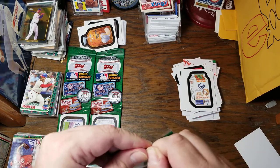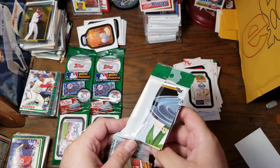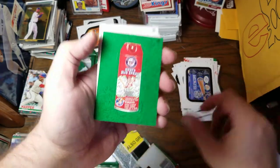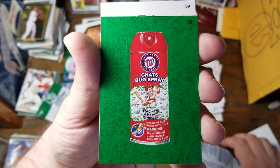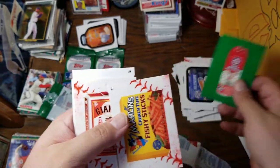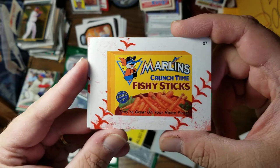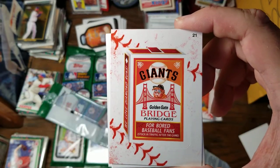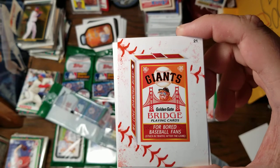Moving on — we're only through half of the packs, but we may already have more than half the set by now. Washington Nationals Nats Bug Spray for Nats and pesky fly balls. Covering our bases with this warning — spray during night games, then hit and run. Marlins Crunch Time Fishy Sticks battered up — they're great on your home plate. Giants Golden Gate Bridge playing cards for bored baseball fans stuck in traffic after the game. We love Diamond Runs.